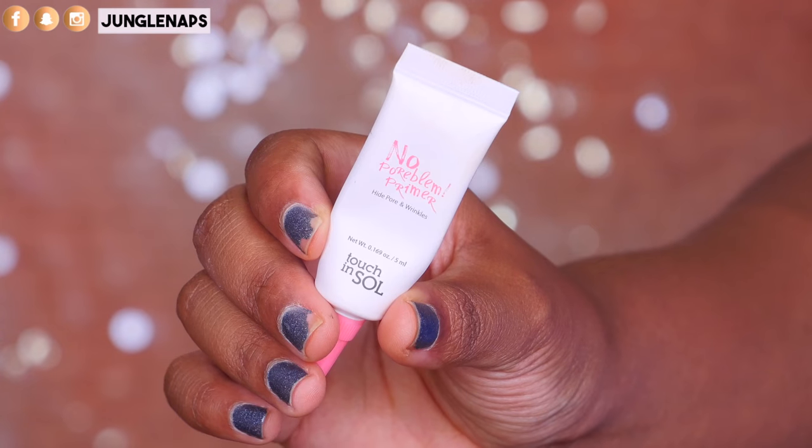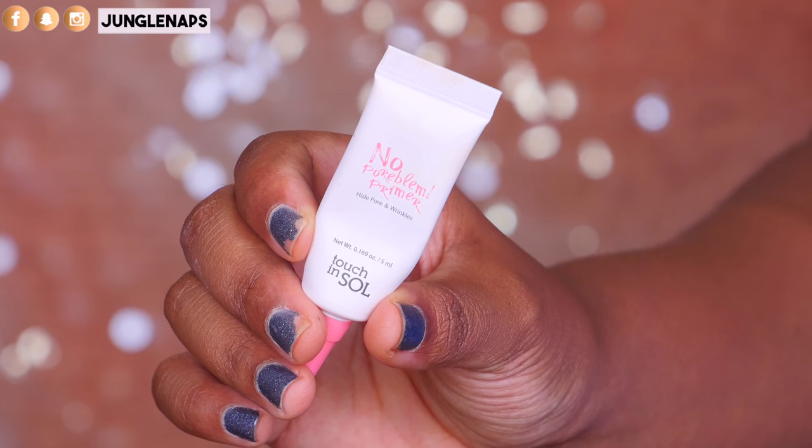The next primer is something really fun — I got it in one of my Ipsy monthly bags. This is from the company Touch In Soul and it's their No Pore Blim Primer. If you're somebody with big pores and you really want to conceal them under makeup, this is it. I've seen it at Sephora and they have a much bigger size. This size is 0.169 ounces and it's lasting me a long time. I only use a little at a time on the tops of my cheeks, where I get those pores.